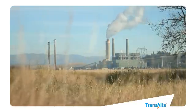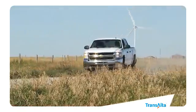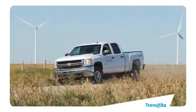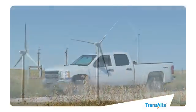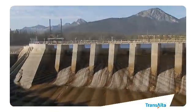At TransAlta, we made a commitment to exploring new sources of energy. Over the last 10 years, we've spent close to $3 billion to expand our renewable energy infrastructure, which includes wind, hydro, and geothermal.